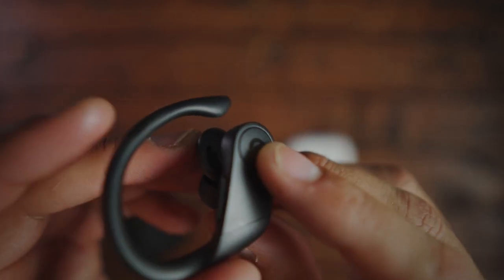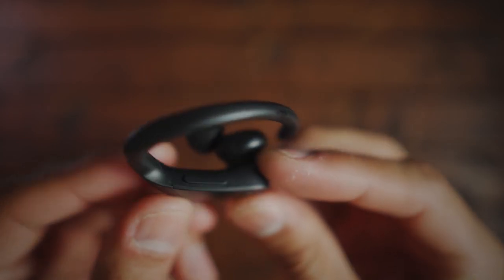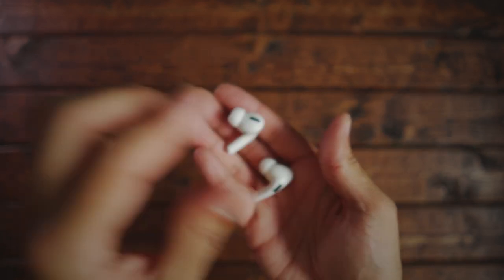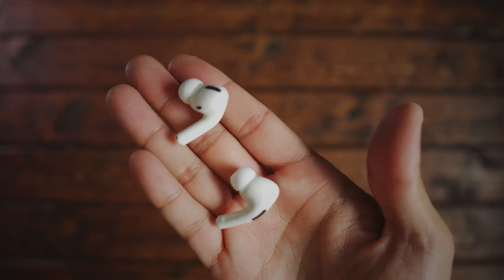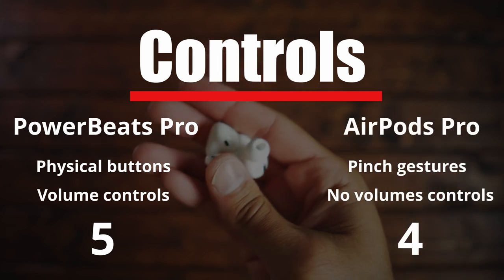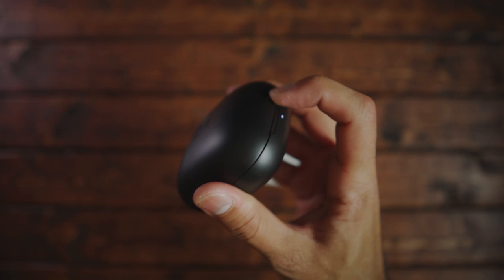Moving on to controls: the Powerbeats have physical buttons for play, pause, and track navigation, plus a dedicated volume rocker for each earpiece. The AirPods have a digital control — you squeeze the stem to play, pause, and track navigate. They also have an additional feature for noise canceling and transparency, which we'll talk about later. For controls, the Powerbeats get a five because they have physical buttons plus a volume rocker, whereas the AirPods get a four because there's no way to change the volume on the earpiece itself.